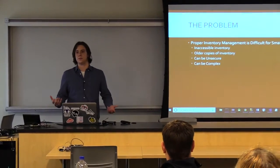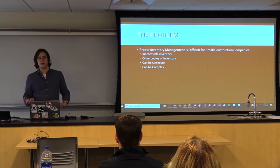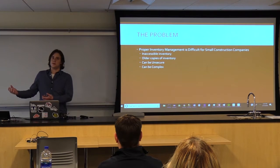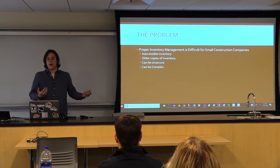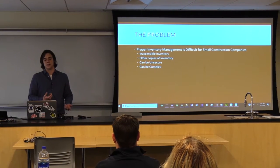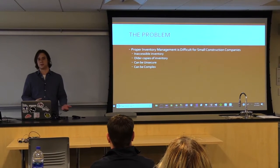In the world of small construction companies, keeping track of your inventory is the difference between making a profit and being in the red. It's the difference between a crew sitting out of town over the weekend waiting for more materials to come in and then going home. I personally worked in this industry and I've seen it firsthand.